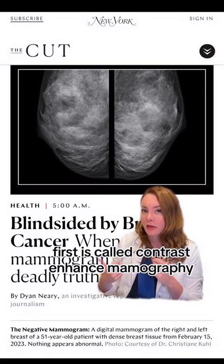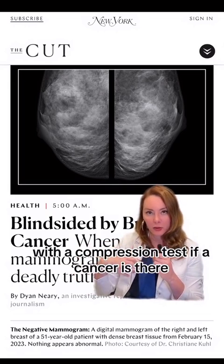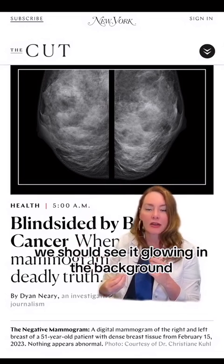What we have to do in order to see cancer jump out at us is add contrast to the bloodstream. The most common test that uses contrast is MRI. We're excited to have two new tests that allow cancer to stand out against dense tissue. The first is called contrast-enhanced mammography — it's exactly what it sounds like: a mammogram with contrast in your veins and a compression test. If a cancer is there, we should see it glowing in the background.